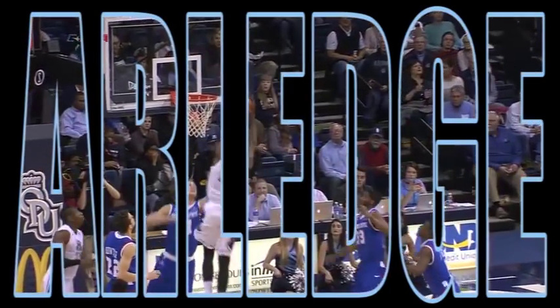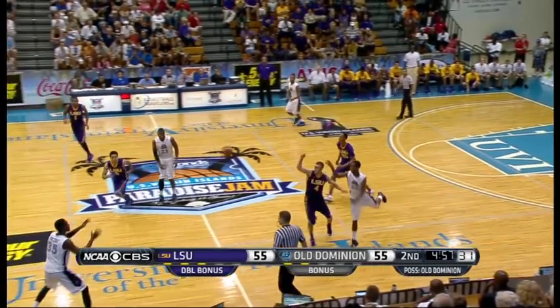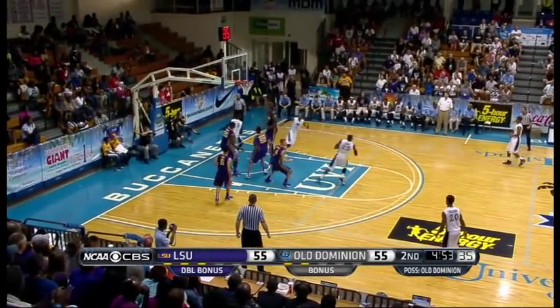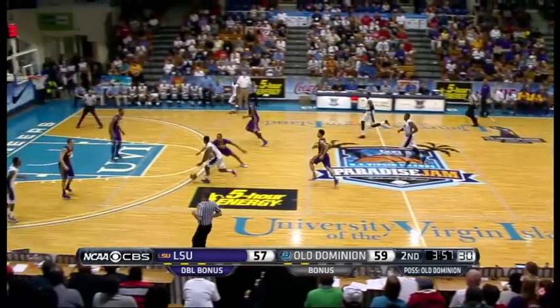Freeman pulls up. Arledge with the follow. In this game at the line — time to go. Here's Arledge. Got to be careful with those four fouls. Puts it in with the left toe. Arledge pulls down the rebound with some eventful play.